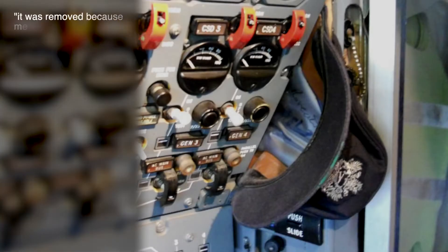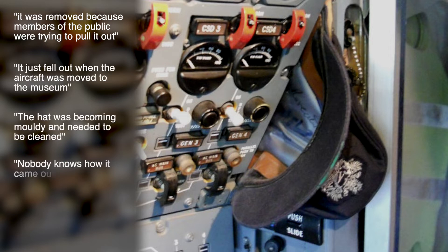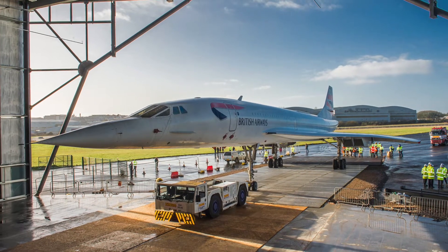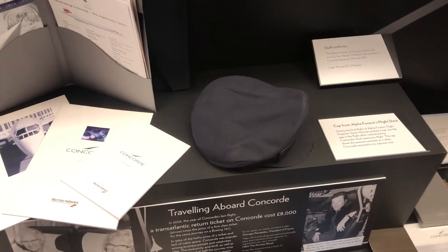I've heard various stories but I'm not sure which one I believe. All I know for certain is that the hat was definitely loose in the cockpit when the museum took possession of Concorde in 2017, and of course they preserved it. So if you want to see it, it is here — behind glass in one of the display cabinets.